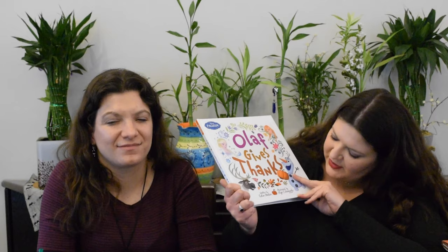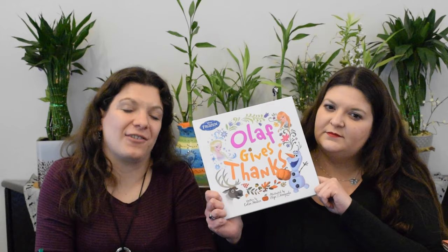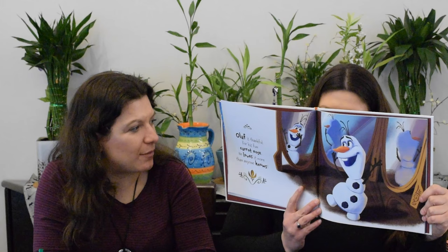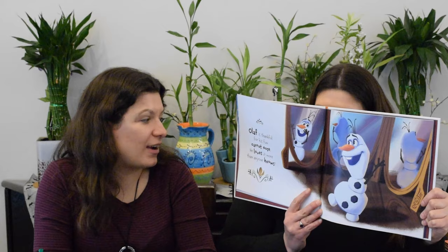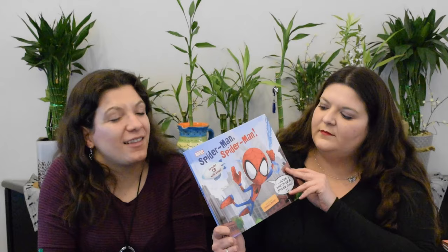Olaf Gives Thanks by Colin Hostin, illustrated by Olga T. Moskiel. For fans of Olaf, this is a must-have — it's all the things Olaf is grateful for. Even when it's not Thanksgiving, it's the perfect time any time to enjoy Olaf, like for his carrot nose that he's thankful for and he loves more than anyone knows. Super cute illustrations, super simple text — perfect. It could work as an easy reader or as a picture book.